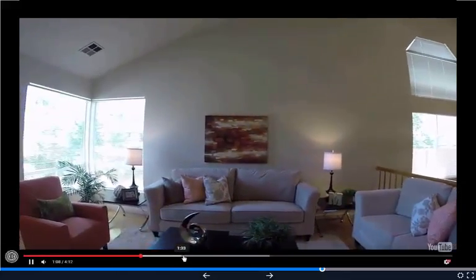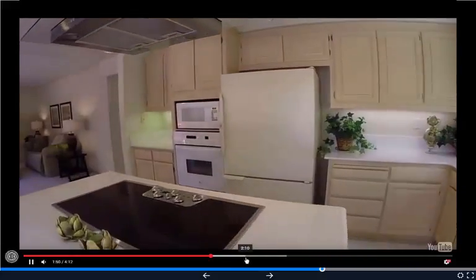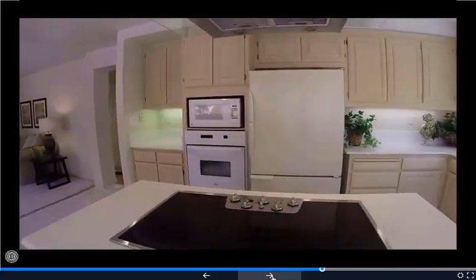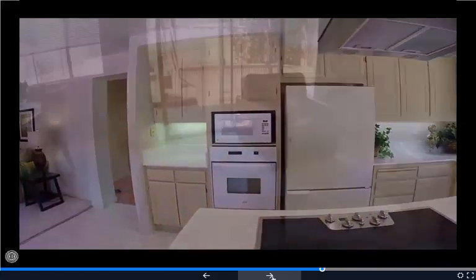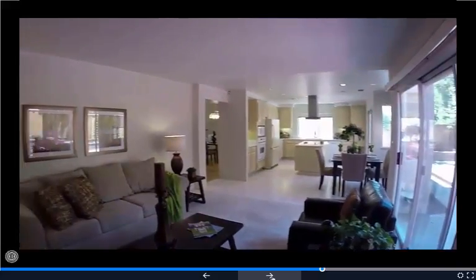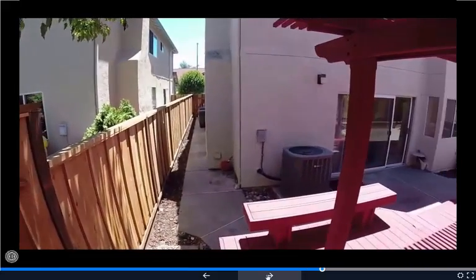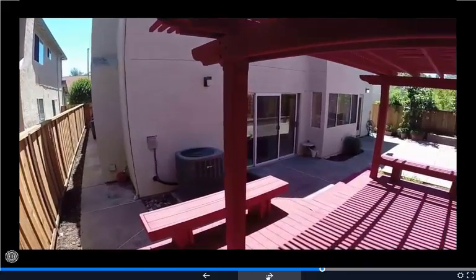It's just another example of utilizing video in my listing presentation. It's a great tool that most agents aren't doing at the same level. Most agents have a walkthrough video but it's just a slideshow of photos. I use that too, but I definitely think this helps separate me from the average agent when I'm competing against multiple agents for a listing.